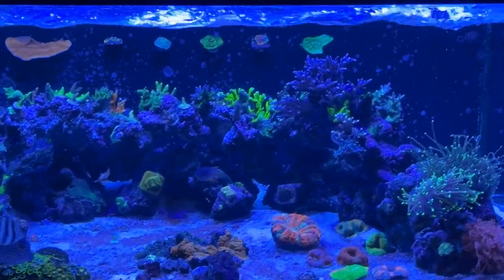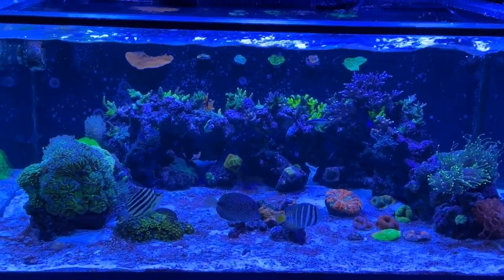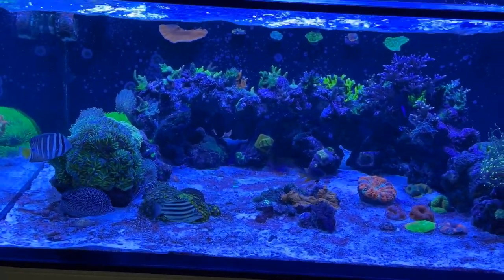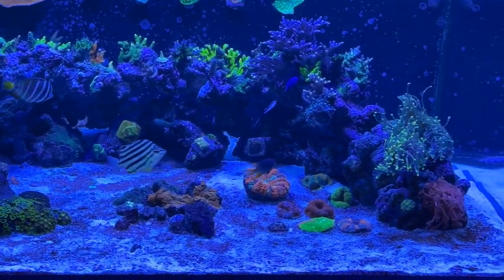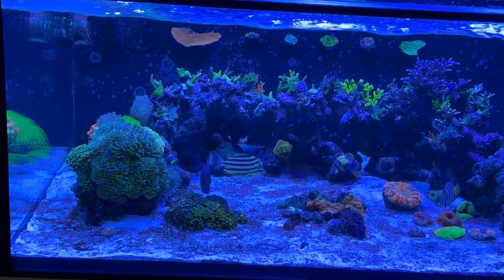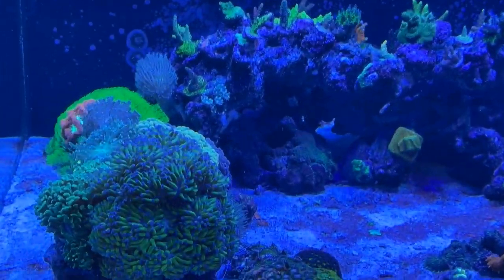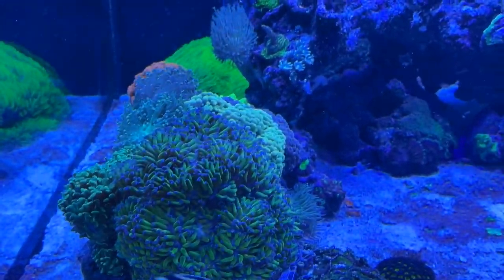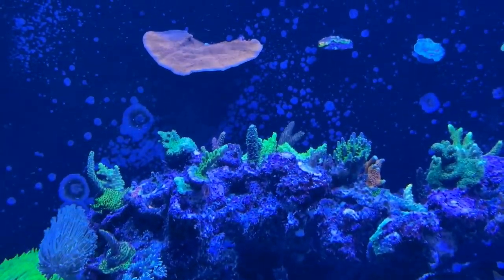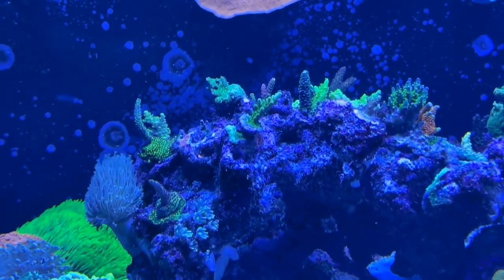I will be doing more in-depth details about the livestock that I have as far as corals go. But for now I just wanted to show y'all how everything's doing — cyano is clearing up on the sand bed, as you can see it's lightening up. Let me just get y'all some close-ups on everything. Polyp extension is crazy.